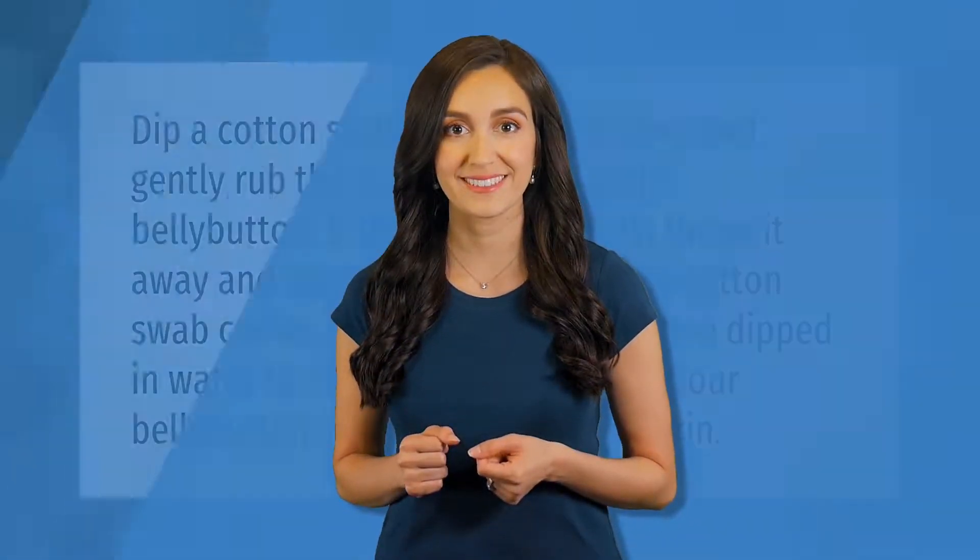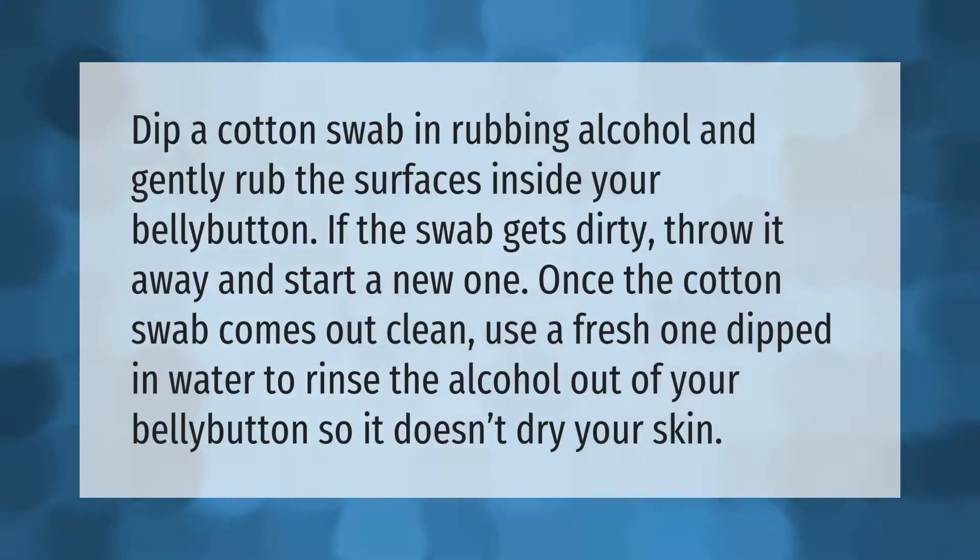Dip a cotton swab in rubbing alcohol and gently rub the surfaces inside your belly button. If the swab gets dirty, throw it away and start a new one. Once the cotton swab comes out clean, use a fresh one dipped in water to rinse the alcohol out of your belly button so it doesn't dry your skin.